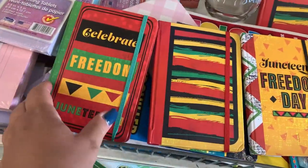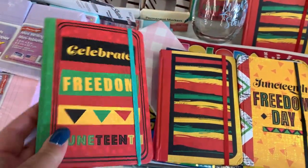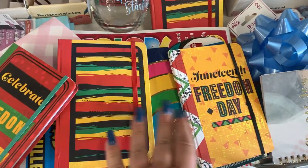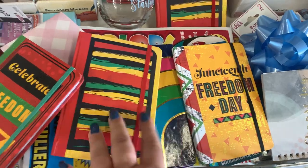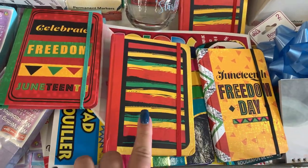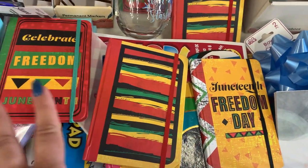I love these little hardcover notebooks that they have for Juneteenth. These make great gifts and are really handy to throw in your purse. I bought this one last year and gave it away to a friend. I don't know which one I want — I want to use one for myself but maybe get another for a friend.